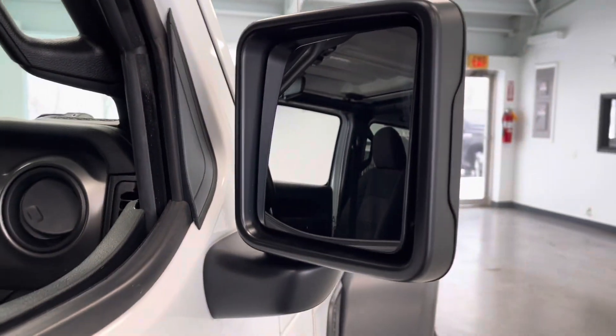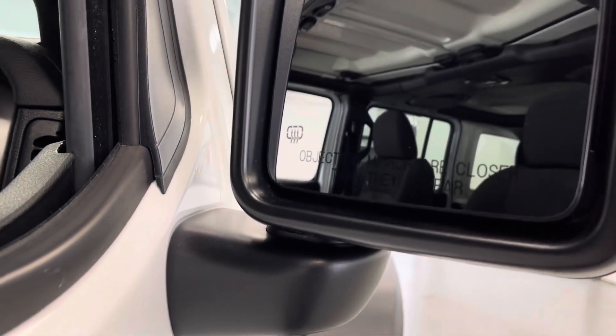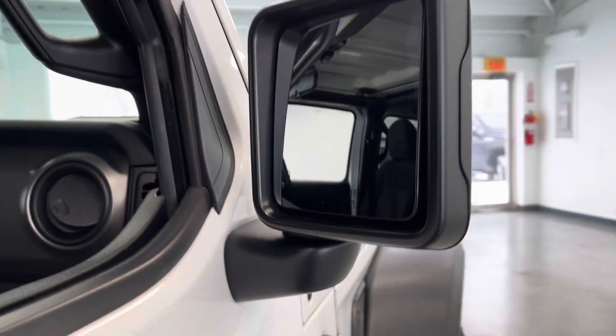I'd also like to point out that you do have heated mirrors with this vehicle, so that'll help to prevent them from fogging up, as well as to help de-ice them in inclement weather.